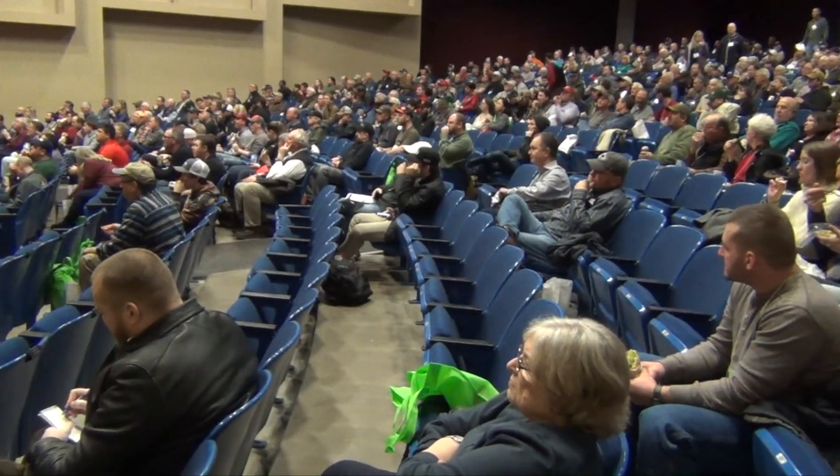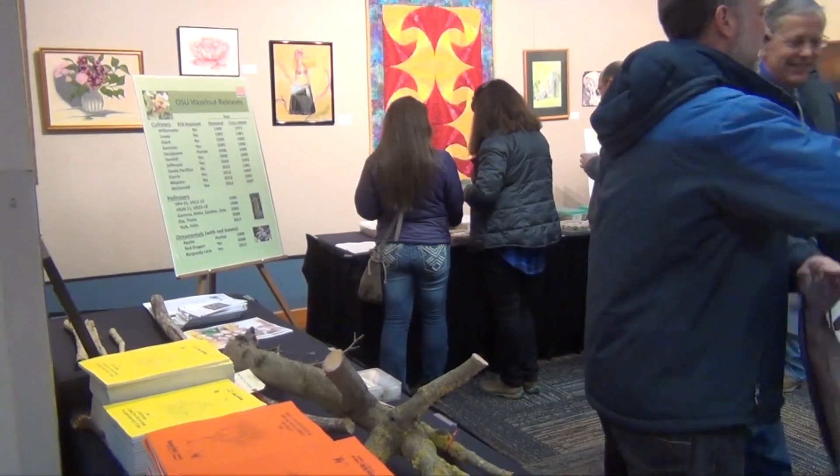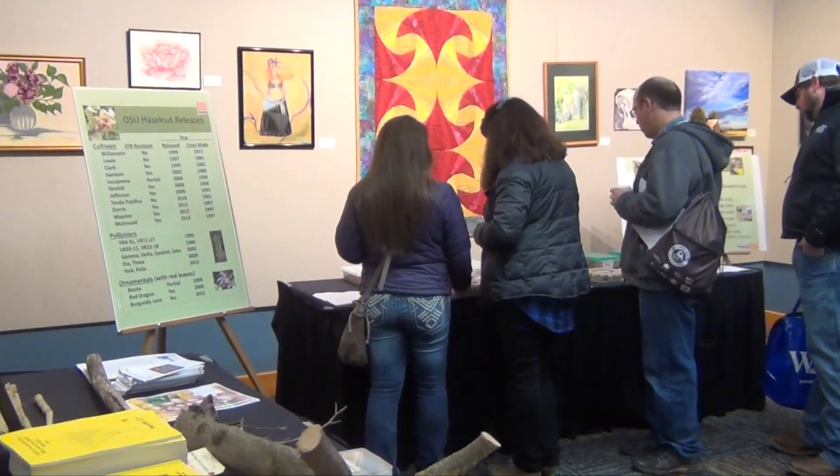Hello, I'm Matthew Malcolm with Pacific Nut Producer Magazine, at the annual winter hazelnut meeting of the Nut Grower Society back at Oregon State University. Becky McCluskey had a great display of some of the most recent varieties of hazelnuts that the breeding program has come up with over recent years, and I wanted to share that with you today.